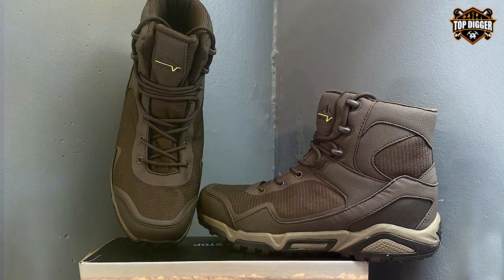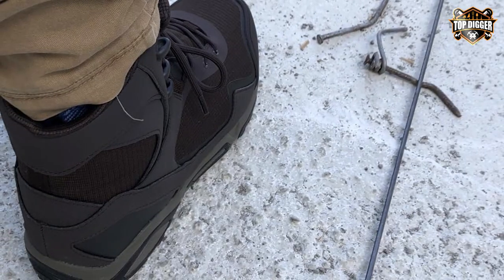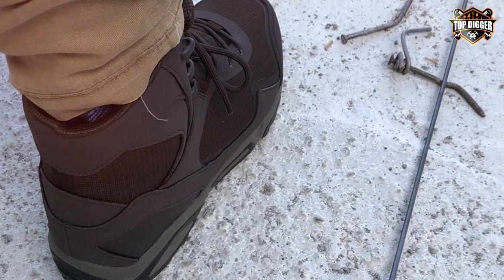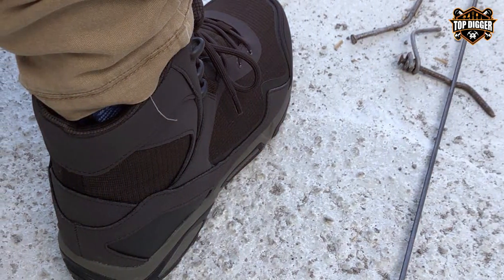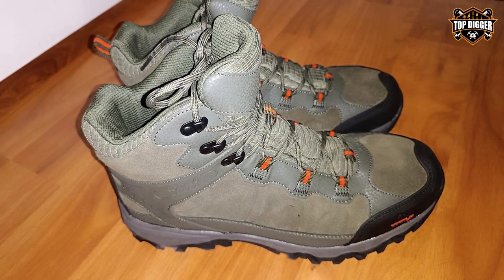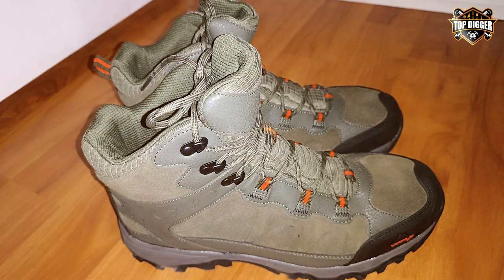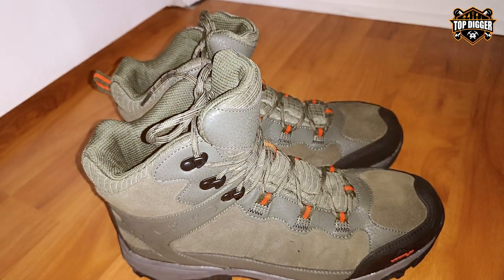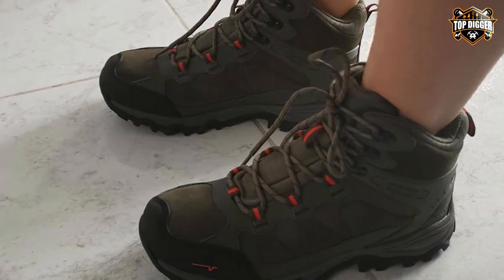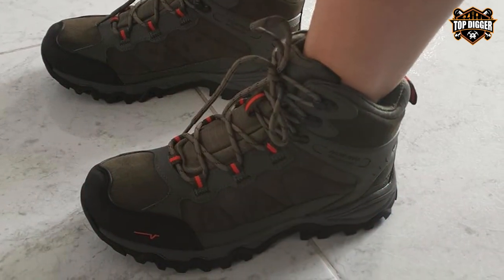The padded collar and tongue enhance ankle support and comfort during hikes, and the cushioned insole offers adequate shock absorption. The rubber outsole with multi-directional lugs ensures reasonable traction on various terrains. While they may not have all the premium features of high-end boots, Nortiv8 Men's Waterproof hiking boots serve their purpose well, making them a cost-effective option for casual hikers and adventurers.